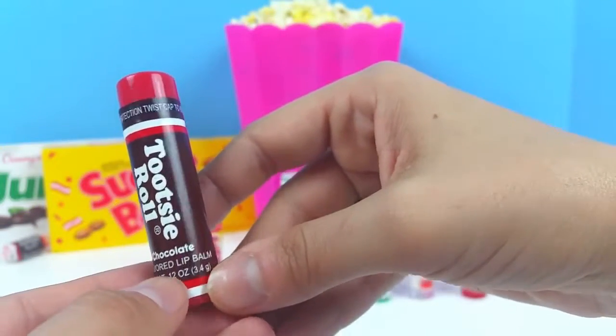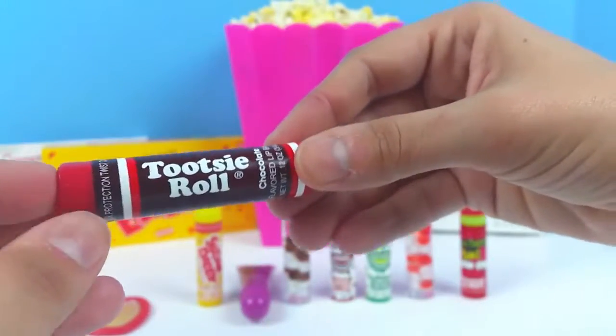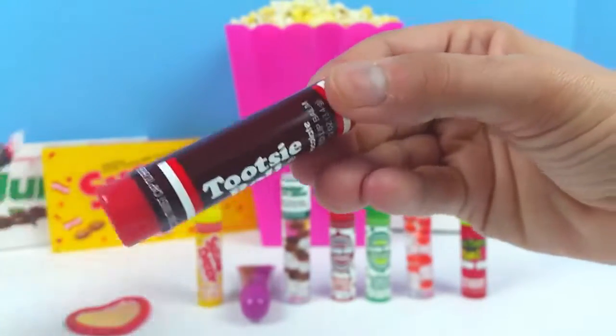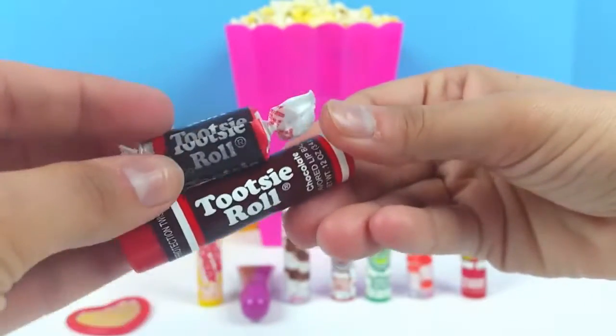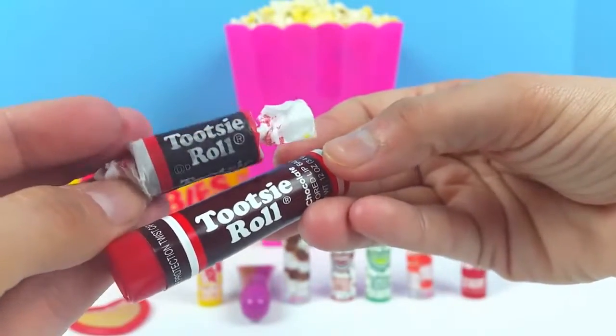Next we have this chocolate flavored lip balm, and it is Tootsie Roll flavor. The package is brown and red on the outside and it really does look just like a Tootsie Roll. Here's a real Tootsie Roll candy, and you can see how much the package really looks like the Tootsie Roll wrapper.